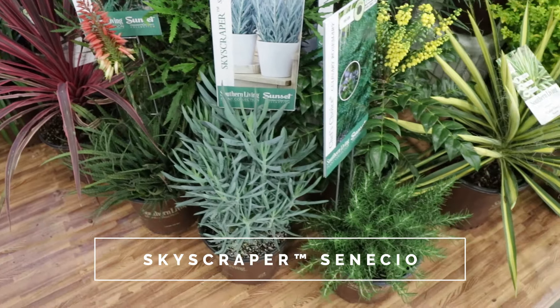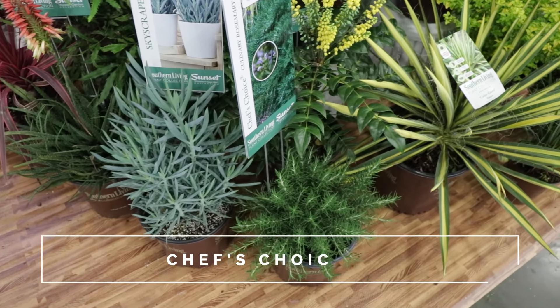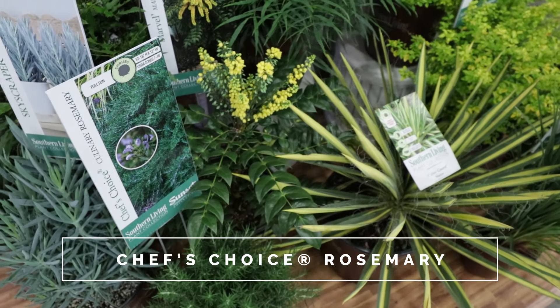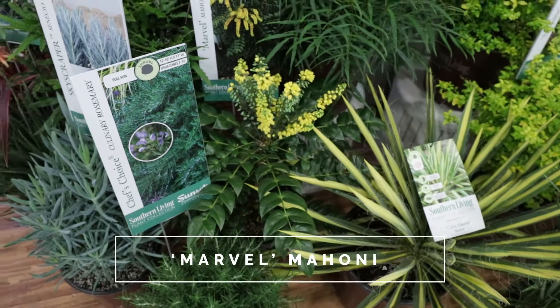These are those Gerber Daisies that I planted — I planted the orange ones at the other house. I'll definitely be planting these this year. These are super tough; they bloomed right up until frost.